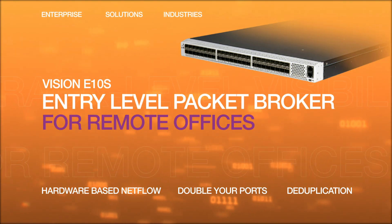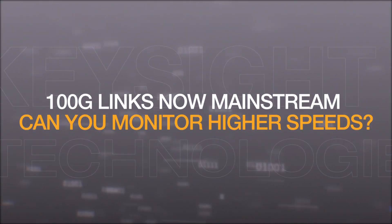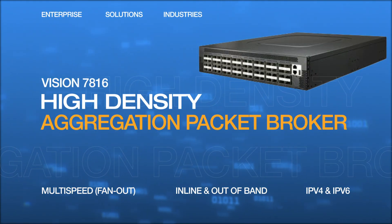Budgets are also important as bandwidth requirements increase yearly, causing you to upgrade to 40 and 100 gig links. Keysight solutions excel in this area as well, with high-density solutions all the way to 400 gig.